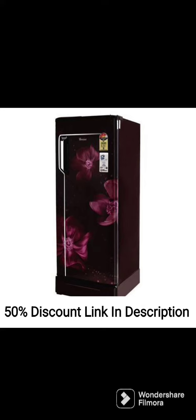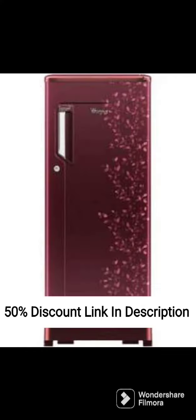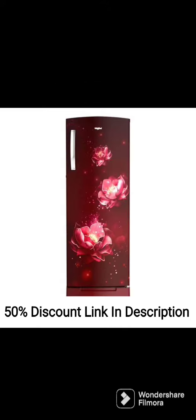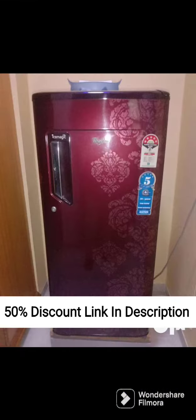The fridge also has a door lock feature that helps prevent children from opening the fridge accidentally. Overall, the Whirlpool Ice Magic Pro 215L 3-Star Direct Cool Single-Door Refrigerator is a great option for households looking for an energy-efficient and functional fridge that is easy to use and maintain. With its sleek design and advanced features, it is a great value for the money.